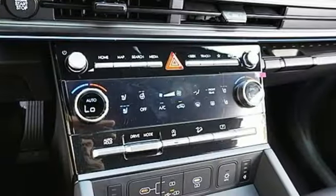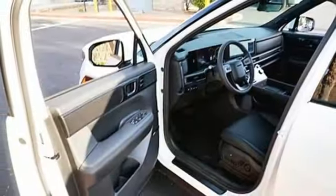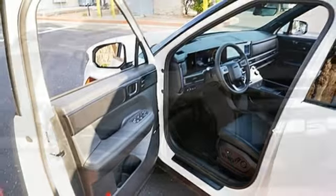Wi-Fi hotspot. Streaming audio. Hands-free liftgate. Memory exterior door mirror settings. And autonomous cruise control.